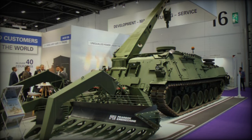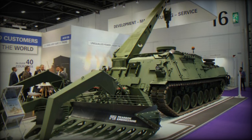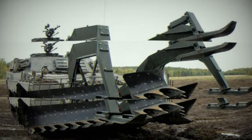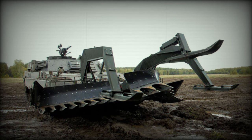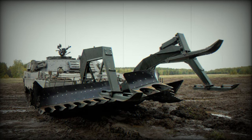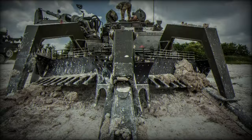The Wisent-1, developed by FFG, is an armored vehicle that covers multiple roles in military operations. It is designed to adapt to the constantly evolving needs of the armed forces, offering a range of configurations that include an Armored Recovery Vehicle (ARV), an Armored Engineering Vehicle (AEV), and a Mine Clearing Tank (MC).